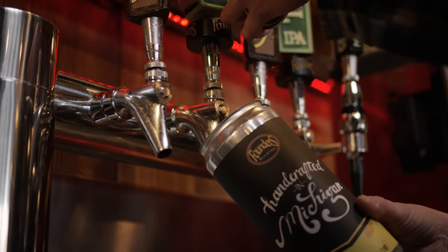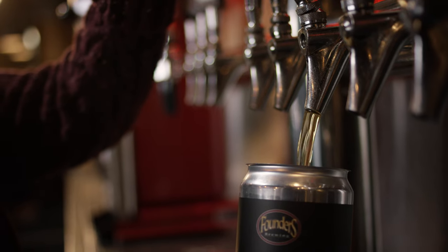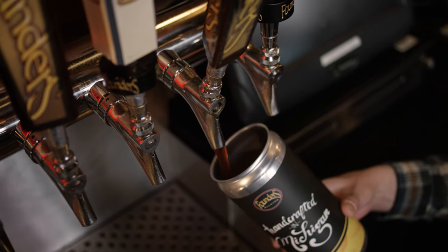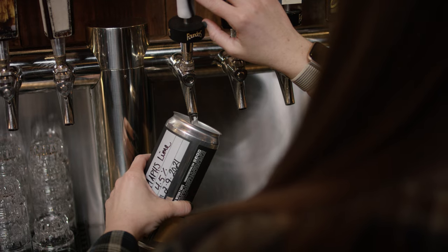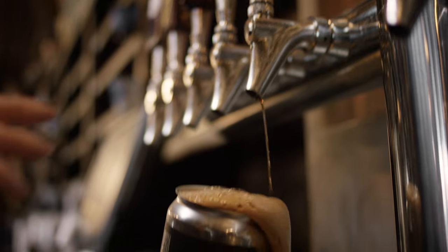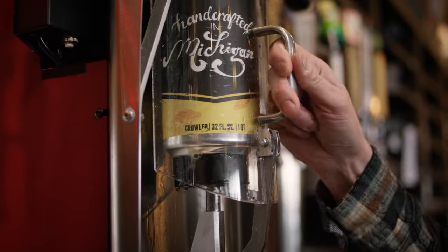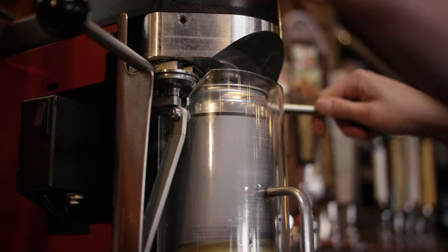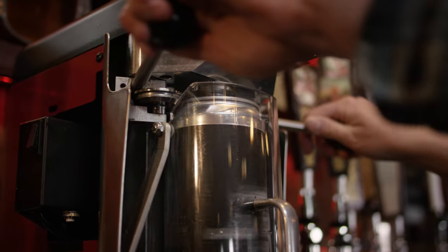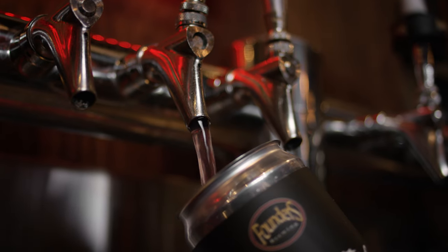We call them tap room exclusives. They're only available on tap, and then depending on how quickly we sell through that beer or the excitement that comes with that new variety, we kind of know what to plan for next — should it go in a can or a bottle, or be kegged and put out in the market? Using this seamer allows us to get those special beers out further than just the tap room, so the excitement starts here but doesn't end here.